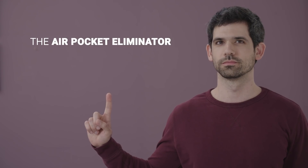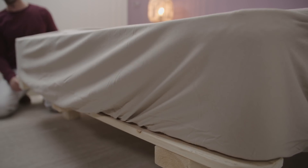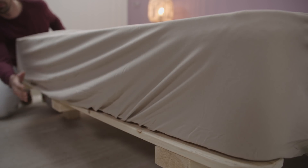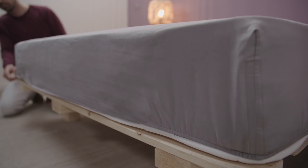Then Jonathan added the air pocket eliminator. Jonathan realized that in regular sheets, the rubber band at the end of the sheet can cause air to be locked between the sheet and the mattress, which creates an undesired puffy appearance. So Jonathan eliminated that by putting the rubber only at the corners, causing the sheet to stay tight all the time.